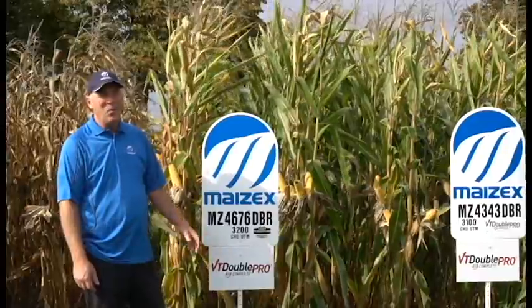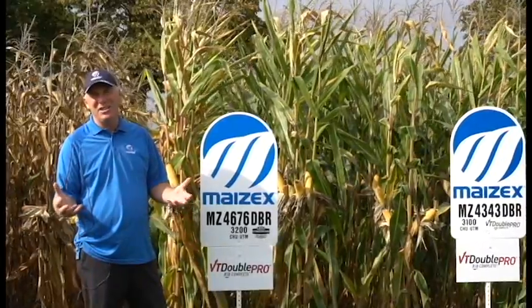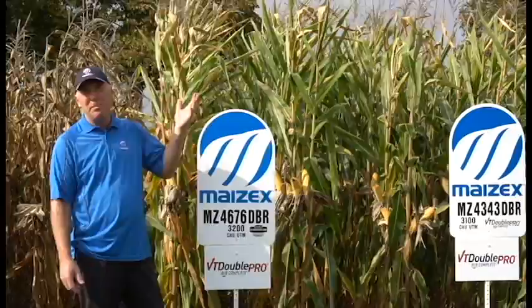Finally, at the Farm Show we featured virtually all of the hybrids that you could select for growing in 2017. In the Mazex family, if the hybrid name ends in DBR, that's essentially our double stack that gives you glyphosate resistance and above-ground protection from corn borer.